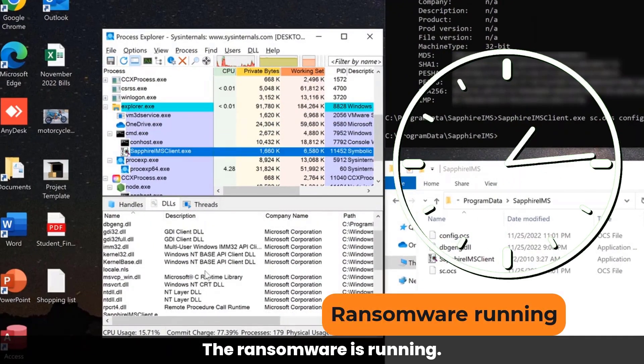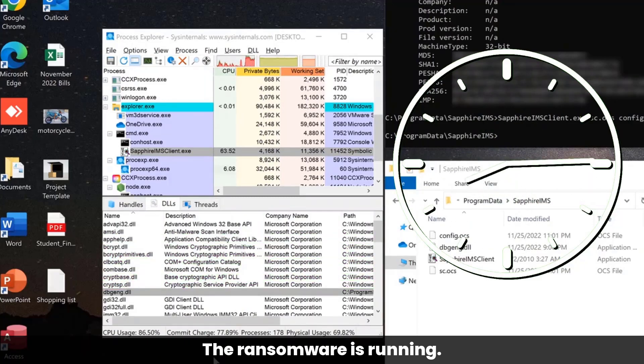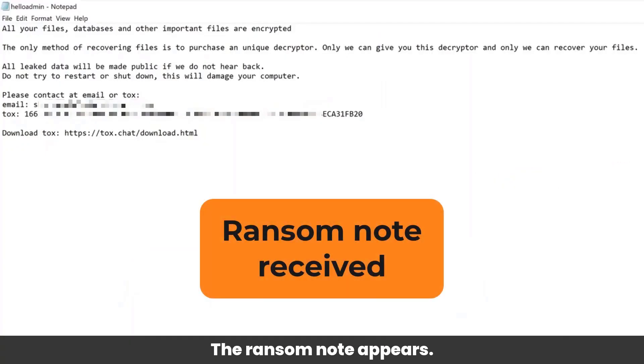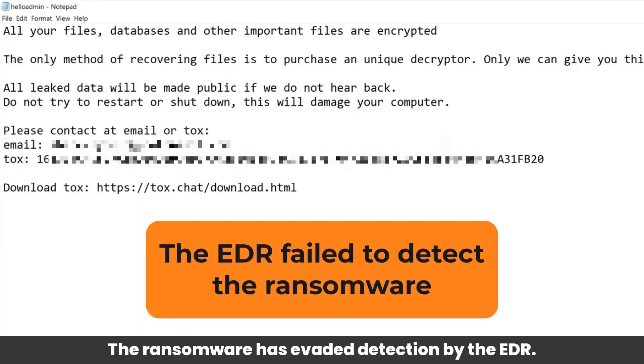The ransomware is running. The files are being encrypted. The ransom note appears. The ransomware has evaded detection by the EDR.